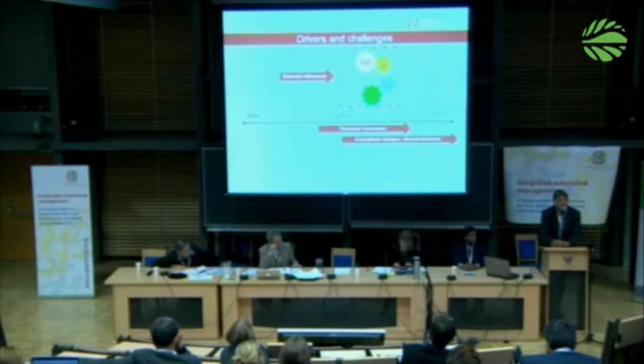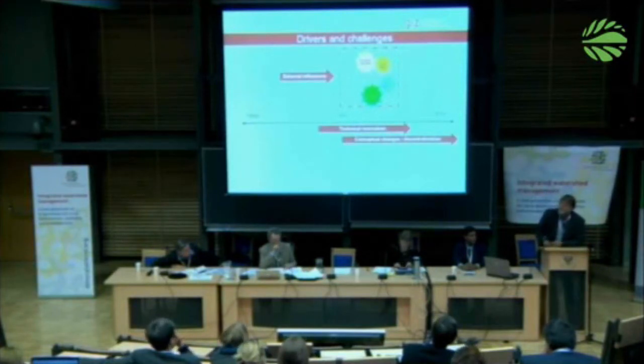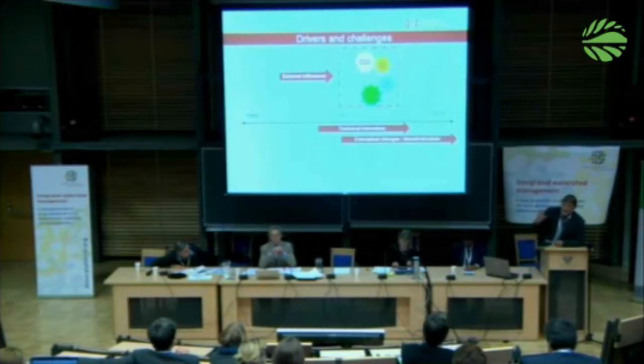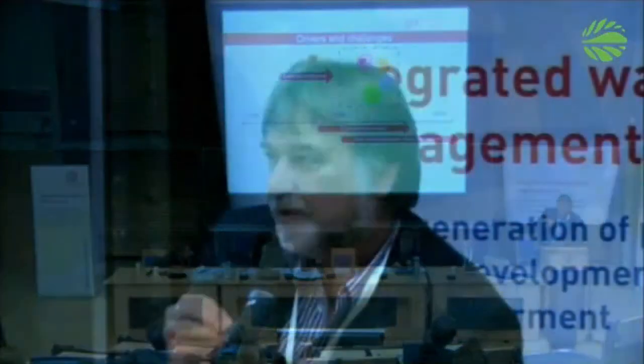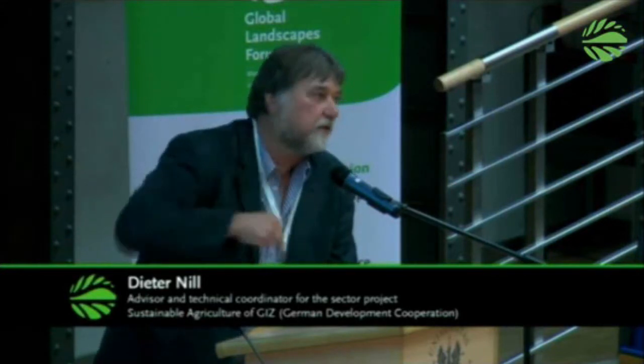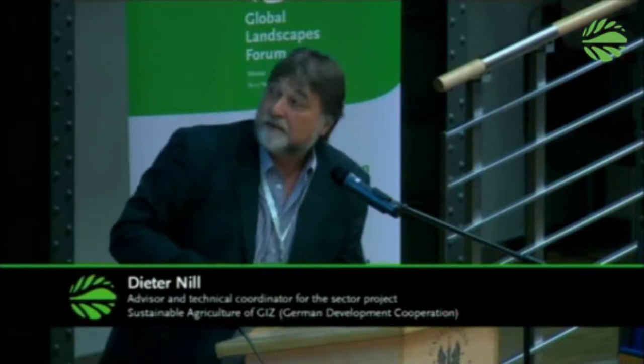At the national level, decentralization policy became more important in Niger, and it was decided that bilateral German Development Cooperation should focus on the decentralization sector. Integrating a large soil and water conservation program into a decentralization program was not easy, but it worked out quite well. The municipalities finally integrated natural resource management activities into their municipal development plans.